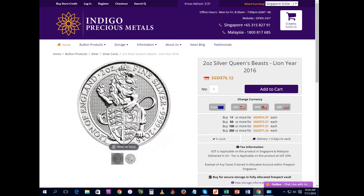Hi YouTube, Thinkvesting here. This video is specifically for some of my subscribers who may be based in Singapore. The Queen's Beast coins are out, and if you've been looking to get the Queen's Beast 2 oz silver coin here in Singapore, you may want to take a look at a website called Indigo Precious Metals. I can assure you that right now they are the cheapest place to get this 2 oz silver Queen's Beast coin.